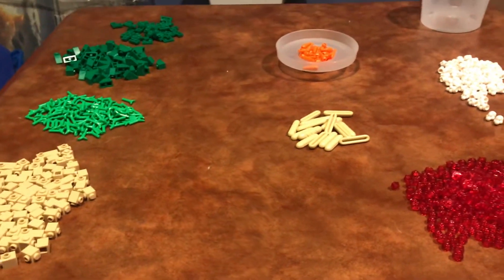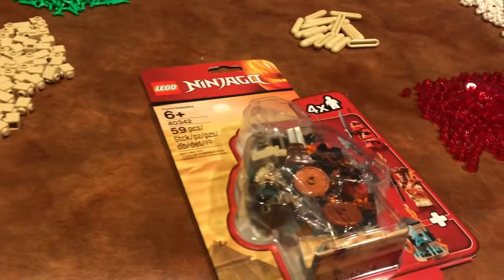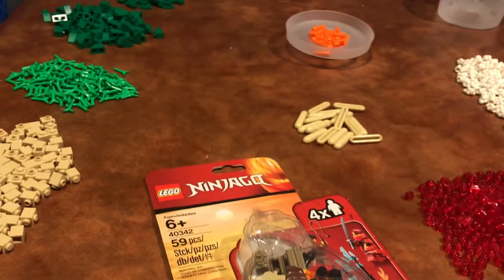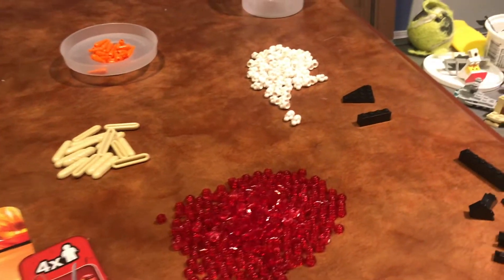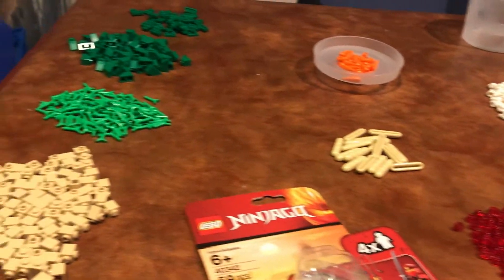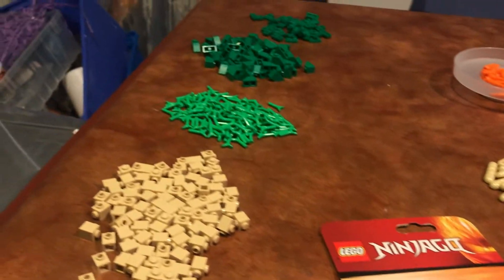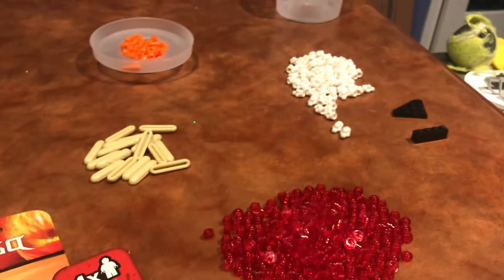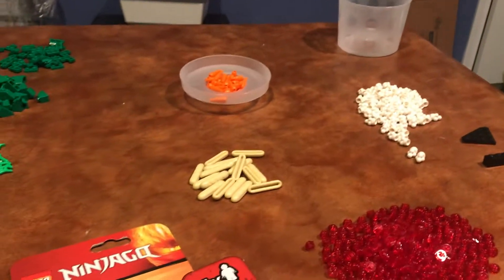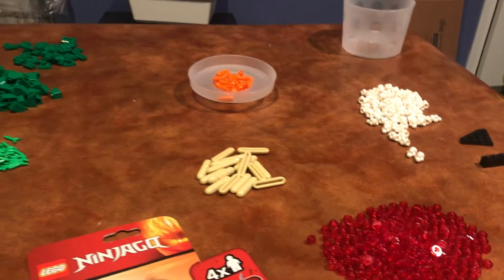Now all that's left is to open up the Ninjago set. I didn't count all these pieces — I don't really need to know exactly how many I have of each. I've counted cups before, but unless you guys want to know, I won't bother. If I do count them I'll put it in later, so let me know in the comments if you want me to count them up.